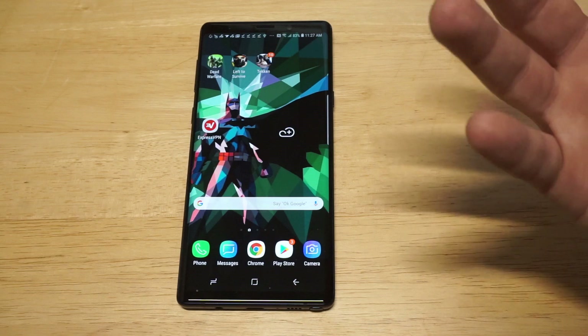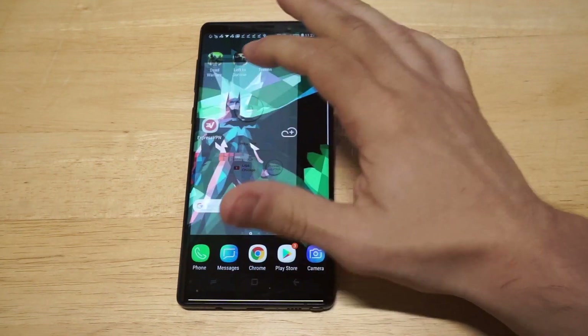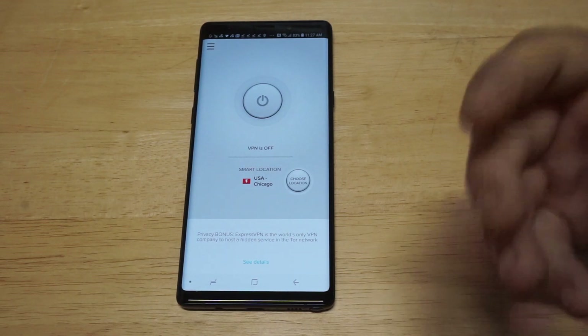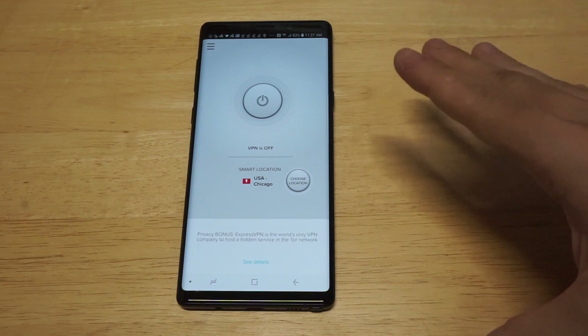I'm going to open the app up, and like I said, it is super user-friendly, which is why I love it. I should be logged in right now. This is basically how the interface looks. No matter what you're using, it's always going to look like this.